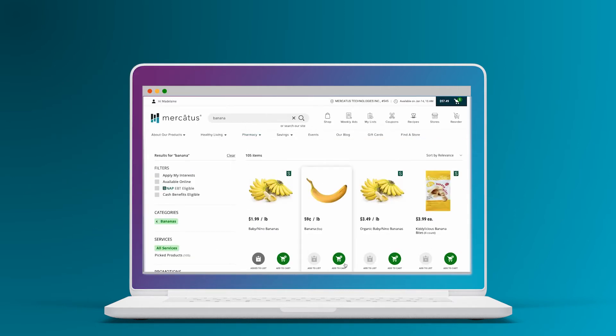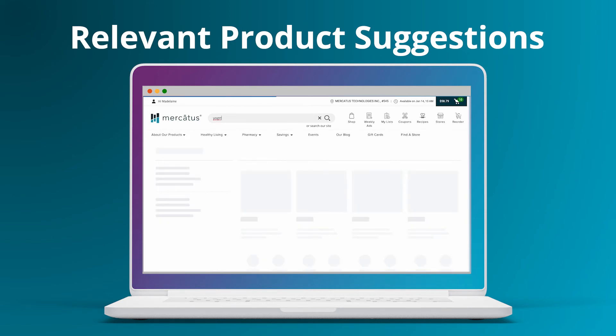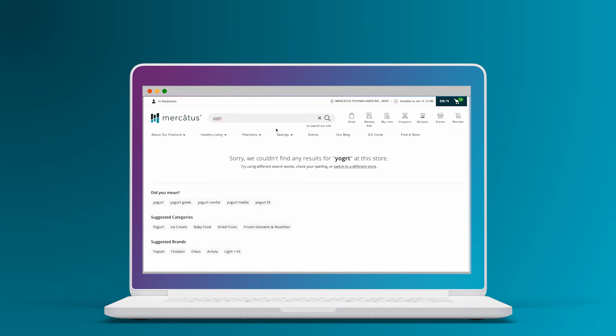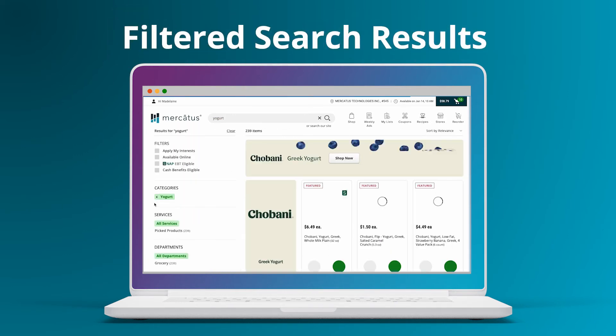And because we know grocers offer thousands of SKUs, we make it easy for your customers to find what they're looking for with as few clicks as possible. Relevant suggestions appear as they type the product name or brand, and can even appear for words commonly misspelled. Customers can also tailor search results by choosing from any of the filters you set on your site.